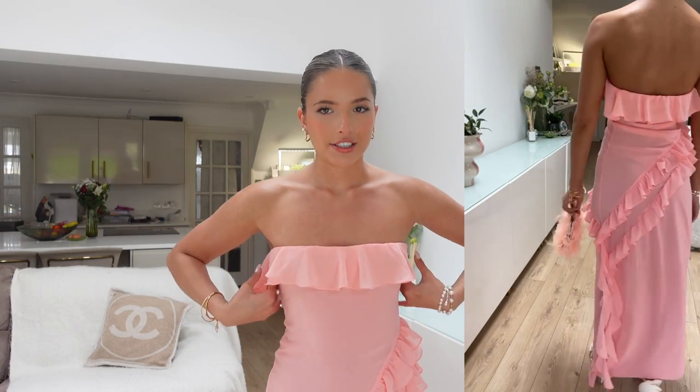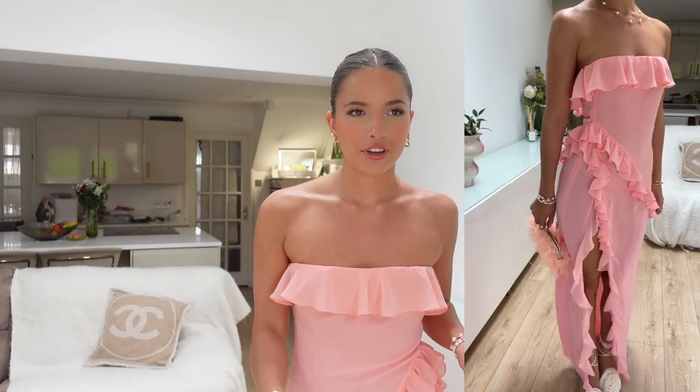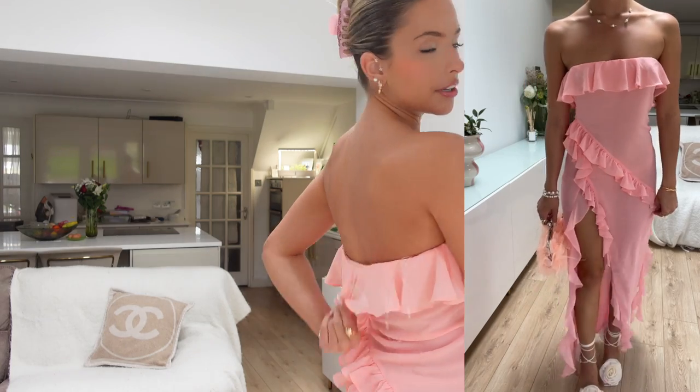Anyway, let's start off with the House of CB haul and jump into it because I've got some really gorgeous bits to show you. Starting off with this dress - I'm going to include clips of them long ways because it's hard to film on YouTube. This first one is probably one of my favorite pieces. When I got it out and tried it on I was literally obsessed. The color is so nice - it's like a peachy coral, so summery. Frills are really on trend right now.